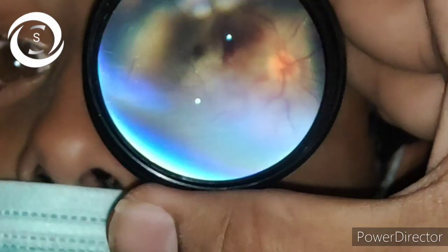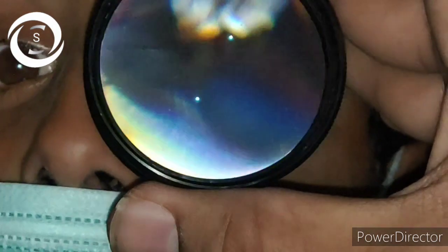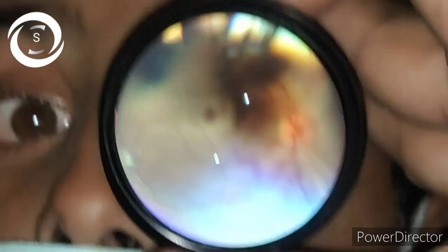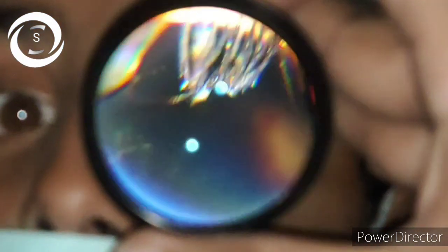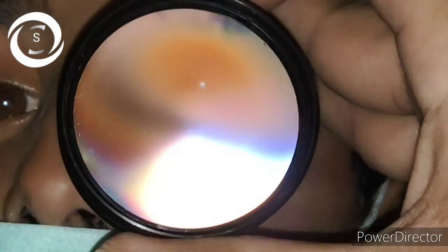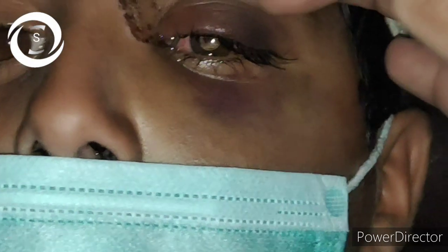I also checked for any retinal tears, which were absent. Intraocular pressure was normal. I explained to his parents that his vision may improve a little bit, but all the signs which are present are pointing towards poor prognosis. The main aim of today's video is to show you commotio retina and to discuss it in detail.